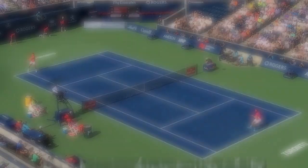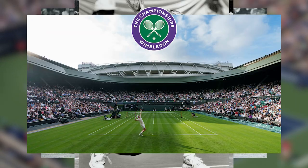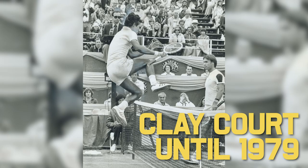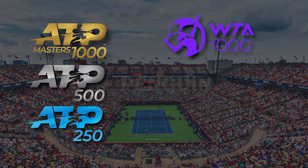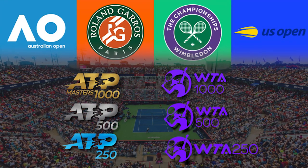The Canadian Open was founded back in 1881 and is the second oldest tournament behind Wimbledon. It's been around for over 100 years and was actually a clay court event up until 1979, which is kind of strange because it's one of the staples for the US Open series. It's an ATP 1000 and WTA 1000 event, meaning it's a big deal — one of the biggest tournaments in the world outside of the slams.